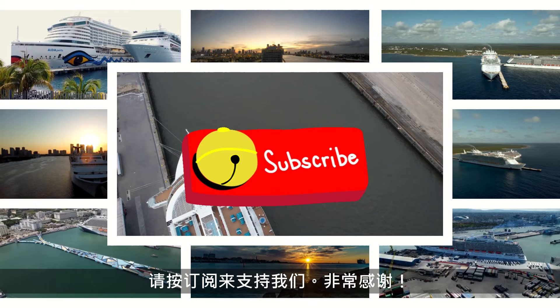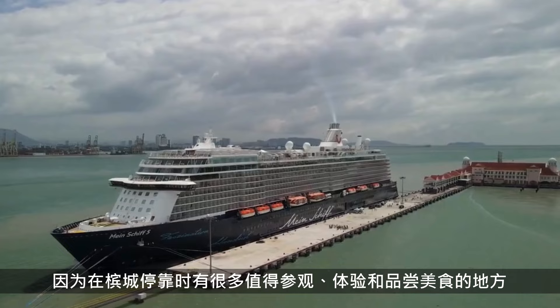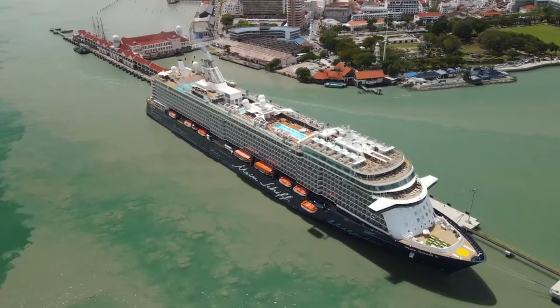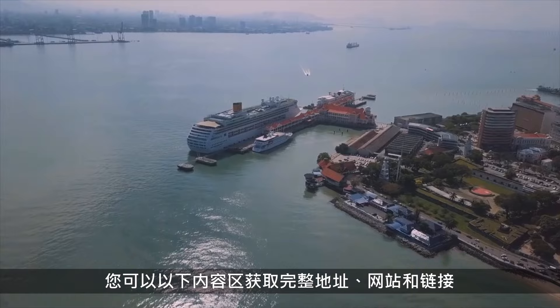Penang is one of the most popular port of calls in Asia cruise itineraries, as there are plenty to see, do and try out while docked in Penang. Also known as the Pearl of the Orient, Penang Island is located on the northwest of Malaysia and boasts a UNESCO heritage site just minutes from where the cruise ship docks. Swettham Pier Cruise Terminal is located at 10300 Georgetown. You can go to the description section below for the full address, website and necessary links.